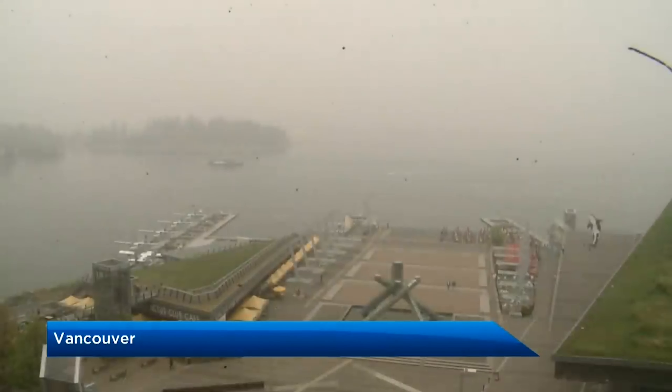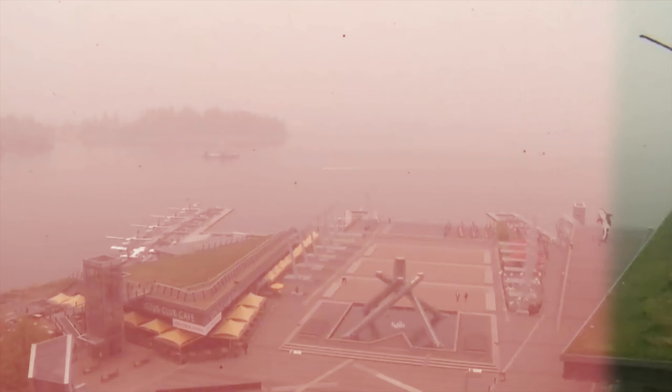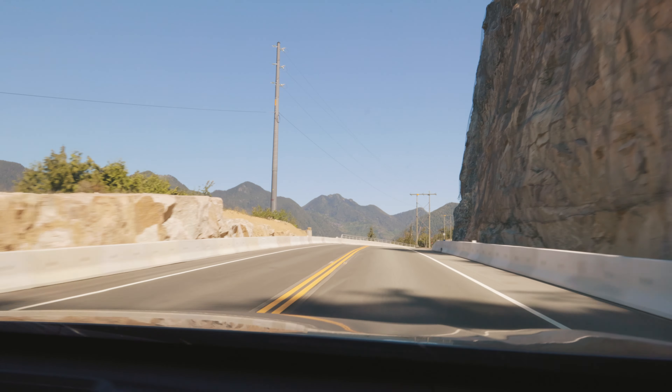The air we were breathing was equivalent to smoking 20 packs of cigarettes. That was the afternoon sky in Vancouver — the mountains and skyline were shrouded in smoke and there wasn't a glimmer of sunlight to be seen. This time around we had nothing but blue skies and we were so excited to get our adventure started.